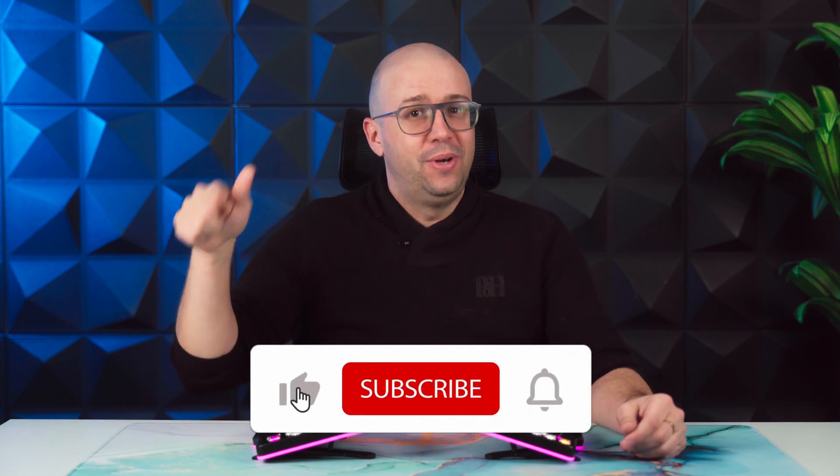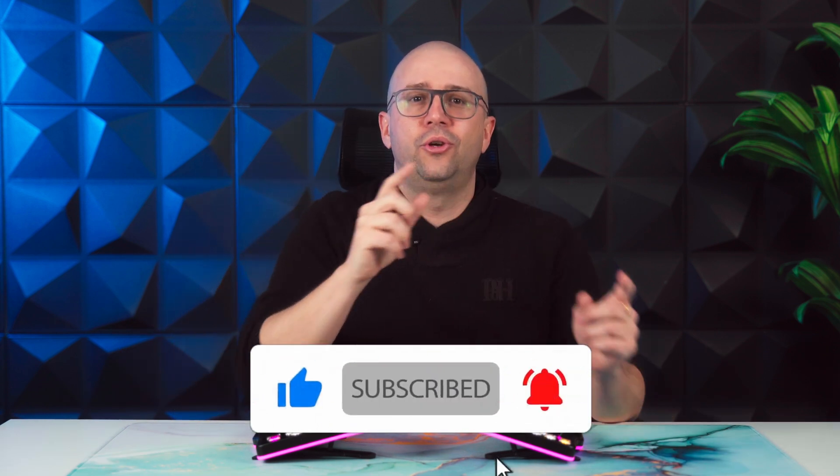So don't forget to like, subscribe, and hit the bell icon so you get notified when we announce it. And that's it — see you around in the following video. Great success.